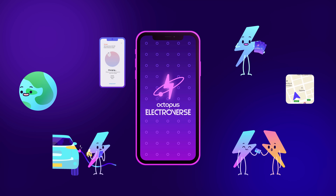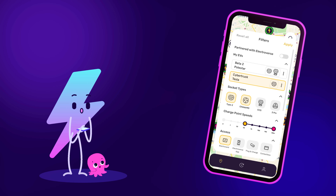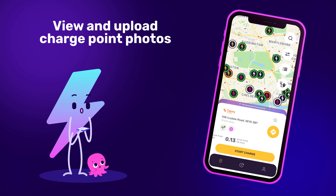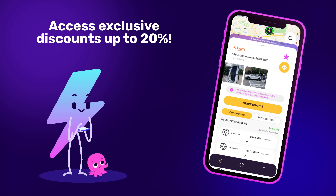The app has loads of cool features packed in. You can use our interactive map to search for chargers, see their pricing, speed and availability. You can even see photos of the chargers themselves uploaded by the EV community, and if there aren't any, upload your own.